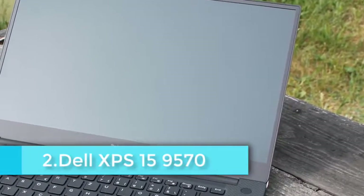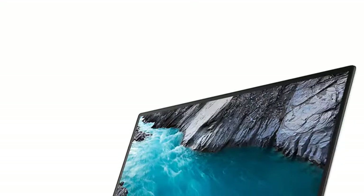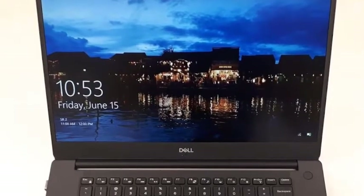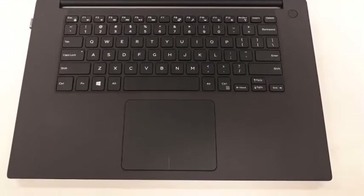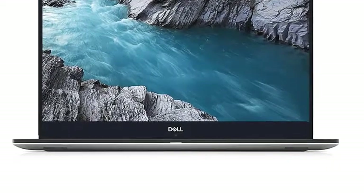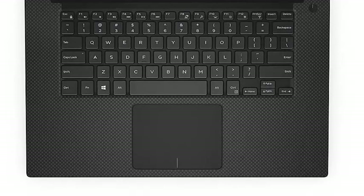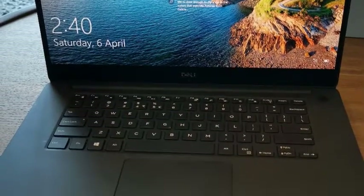The Dell XPS 15 9570 stands out for music production and is easy to carry around to studios and meetings. It features a Hexa-Core Intel Core i7-8750H processor that can turbo clock up to 4.1 GHz, sufficient for running multiple synths with the final mix without lags. Dell also features 4GB VRAM, dual-channel 16GB RAM, Windows 10 Home, and supports the ASIO driver for better audio rendering and production.